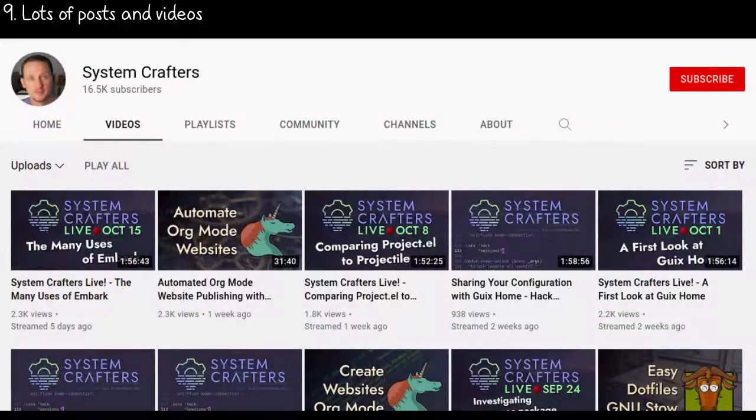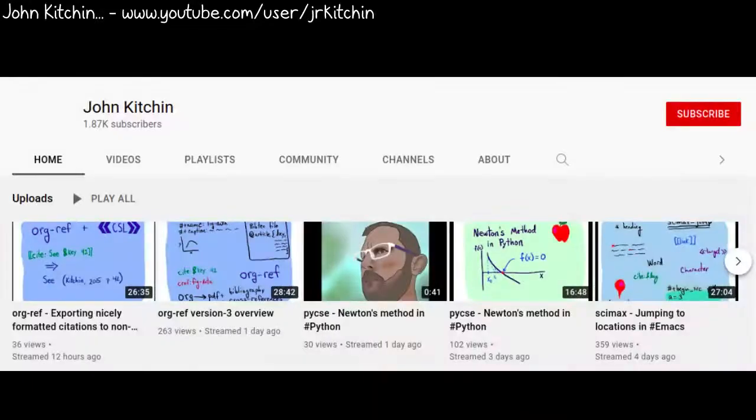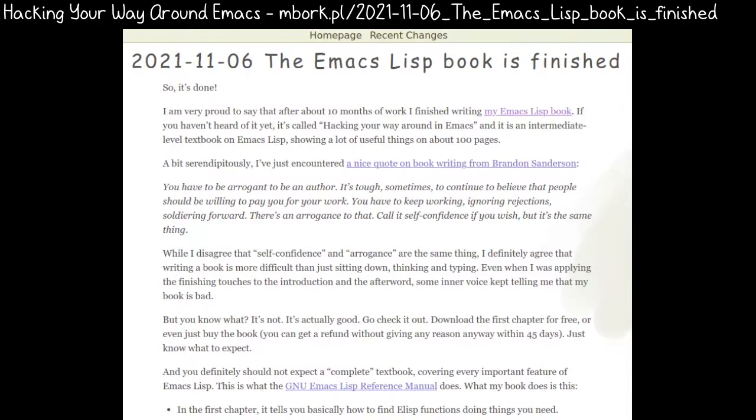There have been a lot of great posts, videos, and livestreams about Emacs this year. In addition to the ones from SystemCrafters, EmacsElements, and Protesilaos, John Kitchen and Mike Zemanski are back! Hooray! And Marcin Barkovsky has just finished writing an intermediate textbook on Emacs Lisp too.